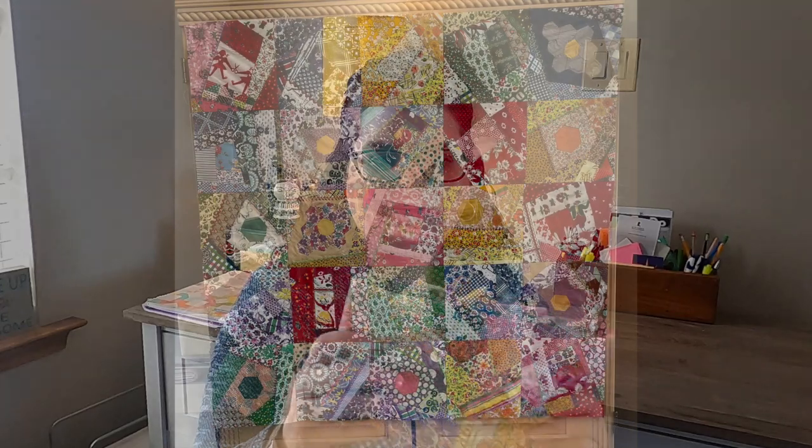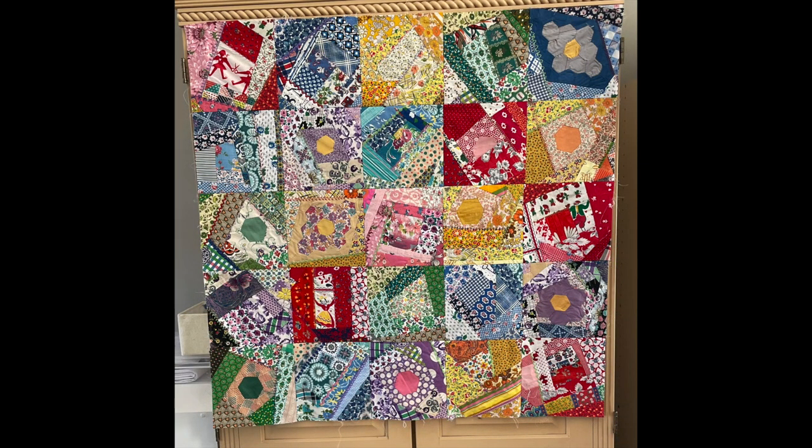I wish I had more time to sew, but we're getting everything together and that's good too. As for projects, I did finish my crazy quilt and I do have a video on some tips that I made while making it, so we'll look at that in a minute.